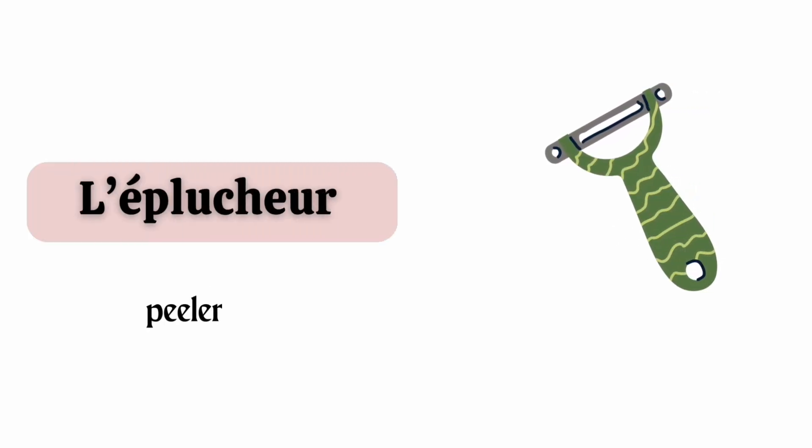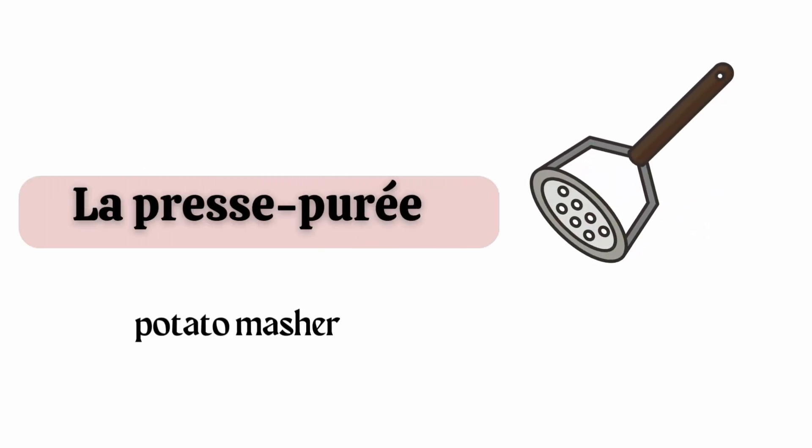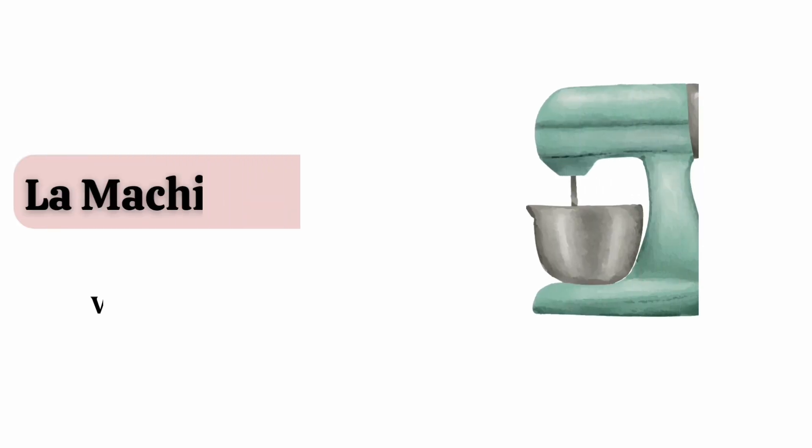L'éplucheur. La presse purée. Le fouet. La machine à fouetter.